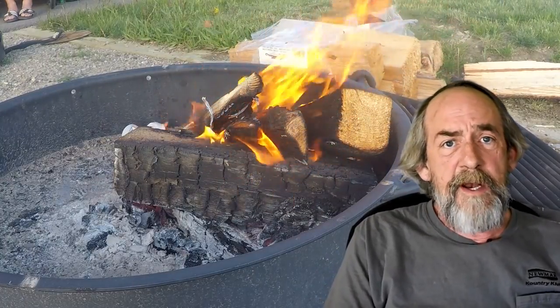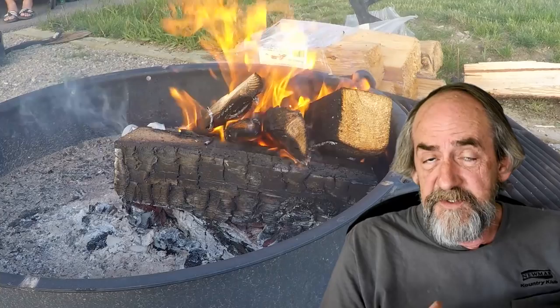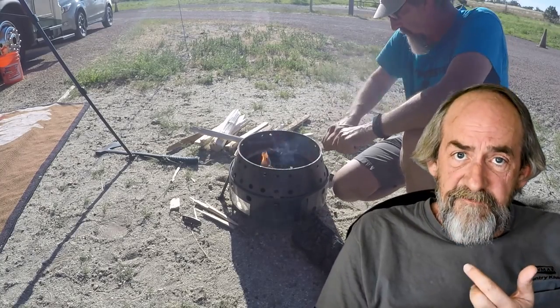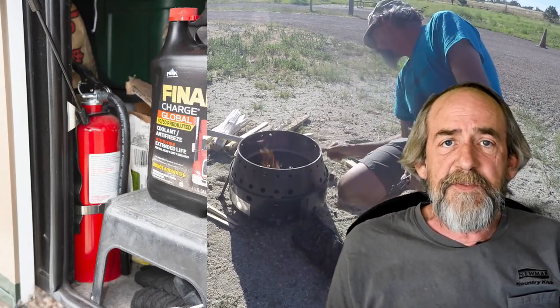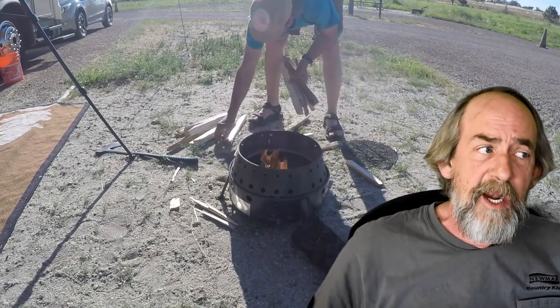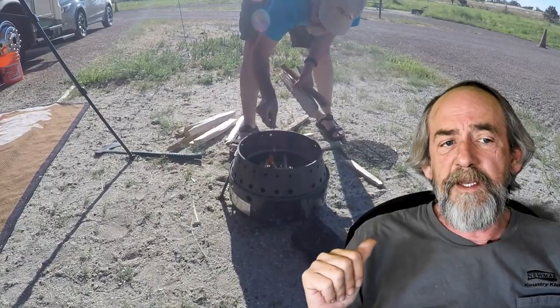Whenever I'm camping boondocking or at an improved campsite, if I'm grilling or I've got a fire going, I have a five-pound fire extinguisher that I keep in the basement. I'll actually take it out and put it by the back tire of the RV just so it's handy — so if that fire gets away from me, I can knock it down quickly.